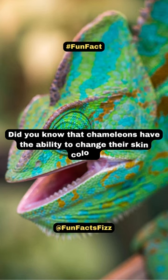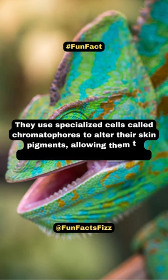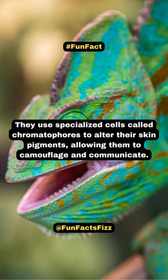Did you know that chameleons have the ability to change their skin color? They use specialized cells called chromatophores to alter their skin pigments, allowing them to camouflage and communicate.